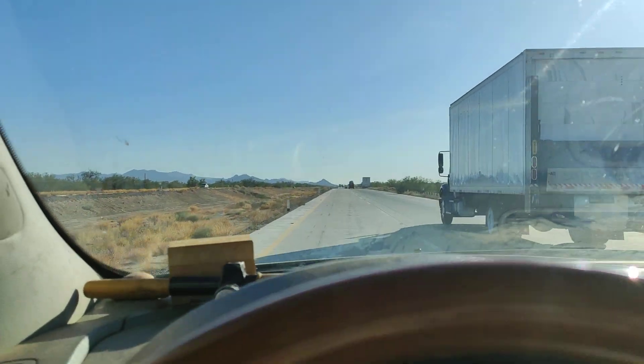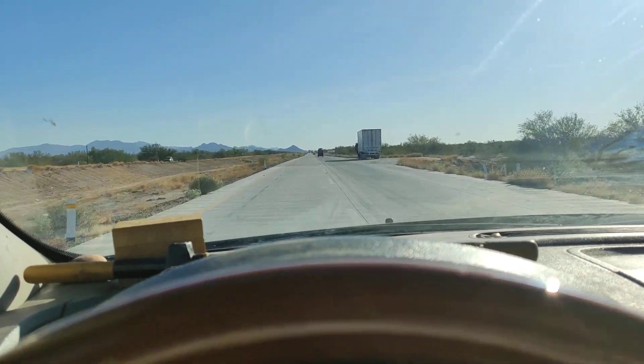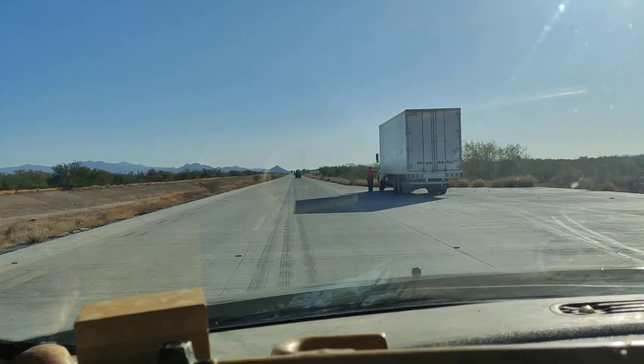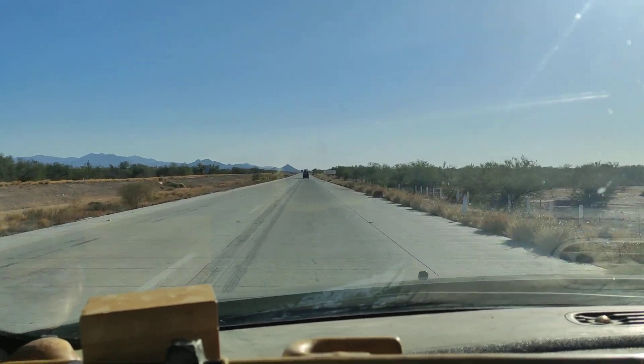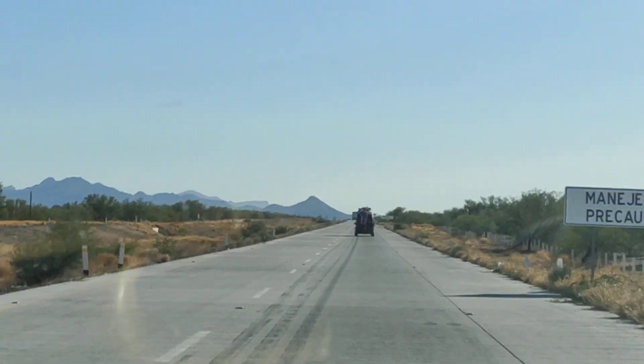Just going to get around this truck here. There's somebody who wants to pass me behind, coming up on somebody here that's probably going to pull over — a tianguis.